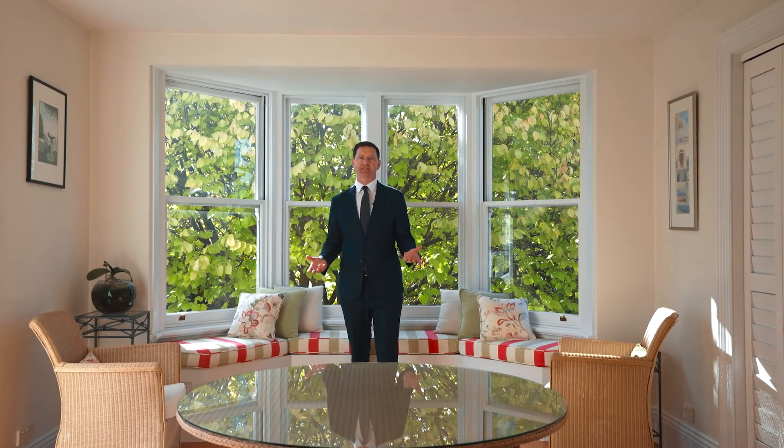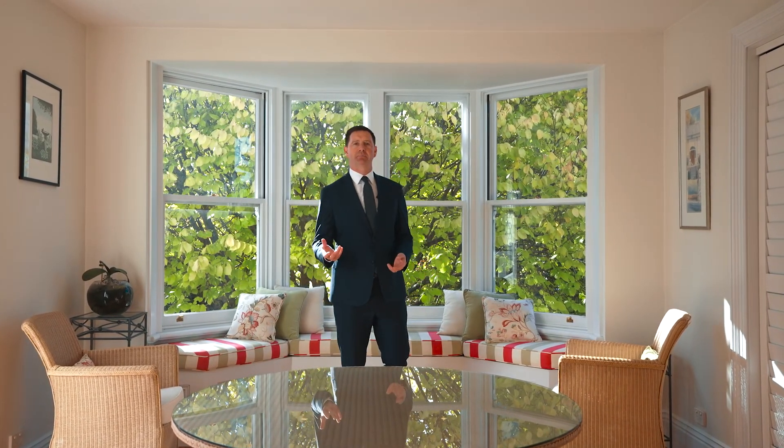Prestige properties in Launceston are still in very high demand. Ornate period features, a flexible floor plan and a stunning location — 33 Elphin Road is sure to pique your interest.